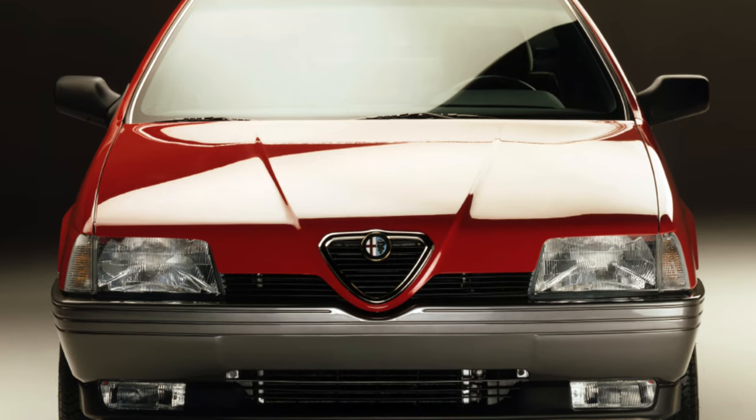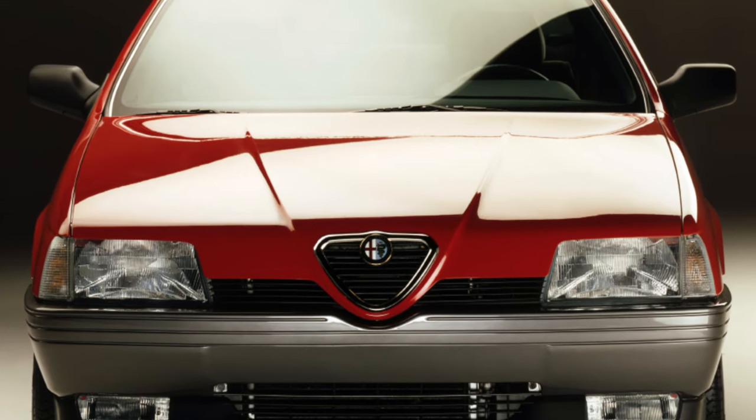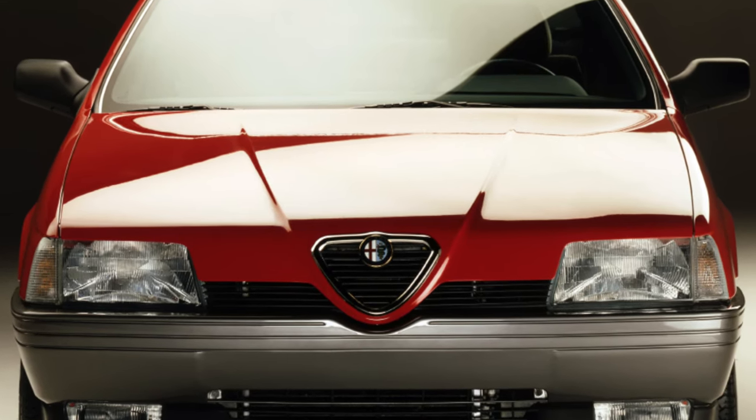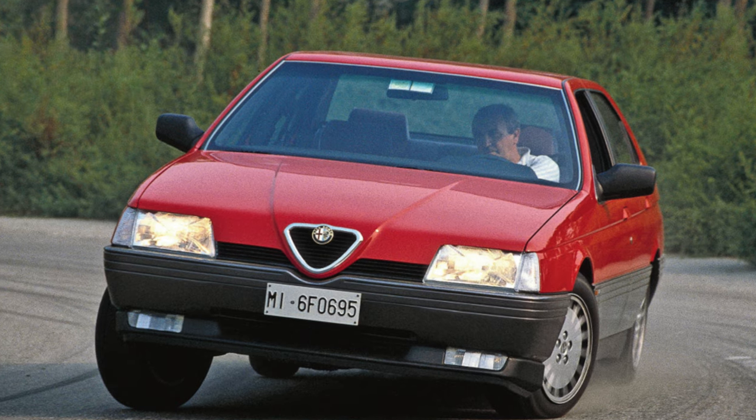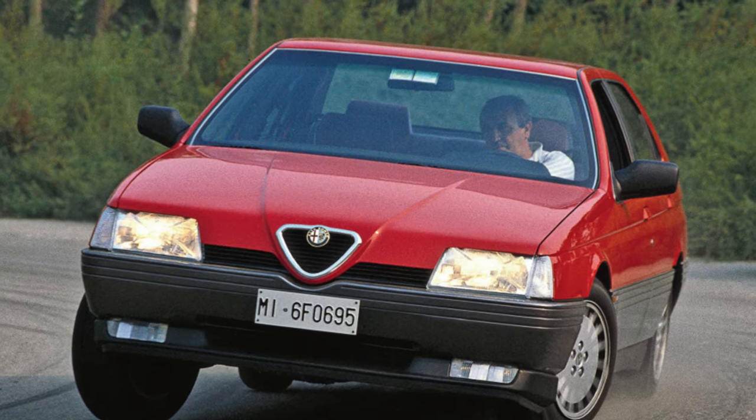The interior of the car is spacious and comfortable, with good noise isolation and original design. The instrument panel is divided horizontally into two halves, and the center console features many buttons for controlling the ventilation and heating system.